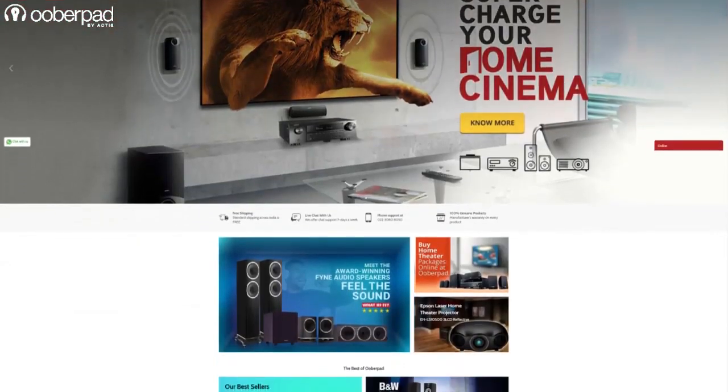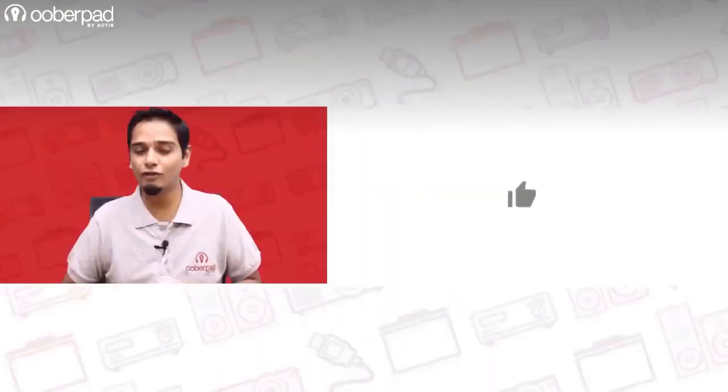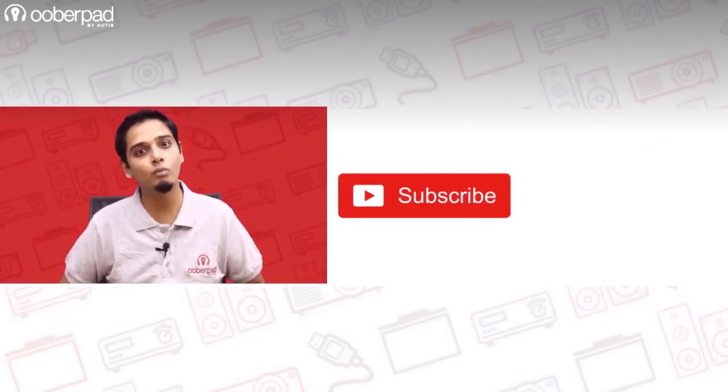To know which projector is best suited for your needs, please get in touch with UberPad support. If you like this video, don't forget to hit the like button, subscribe to our channel, and follow us on social media for more such interesting and informational videos.